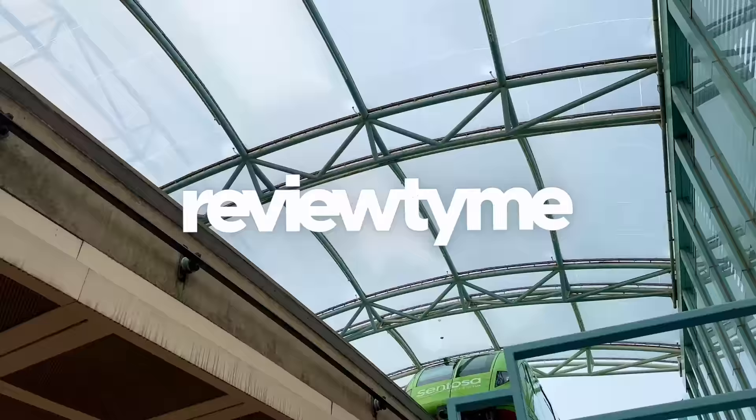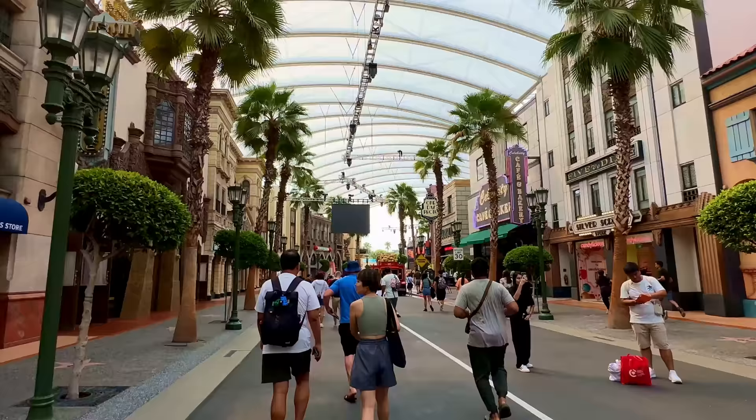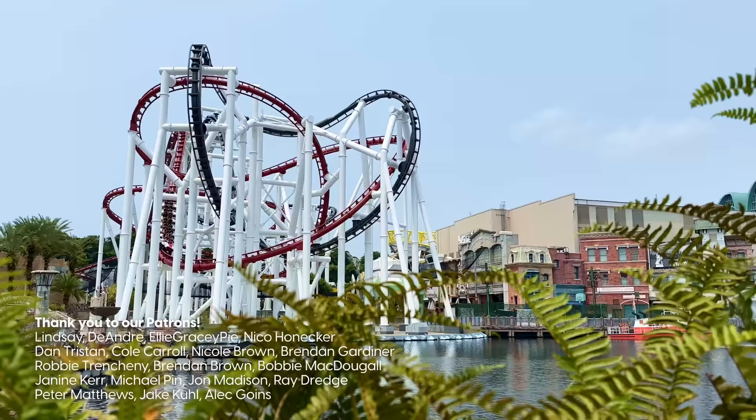Welcome to Universal Studios Singapore! Located at Resorts World Sentosa, roughly 40 minutes outside of the CBD, this park opened in 2011 and is easily one of the most interesting parks in the Universal Studios lineup.